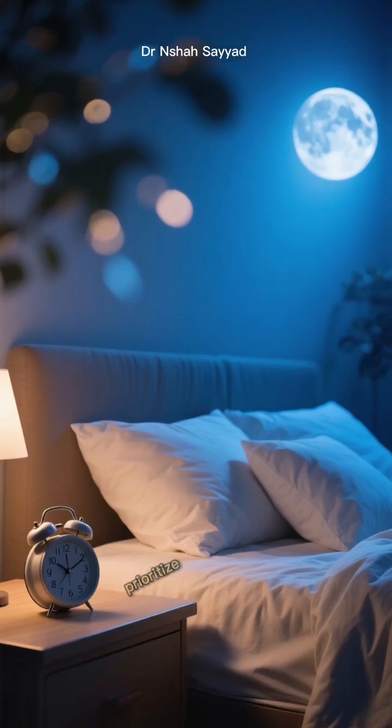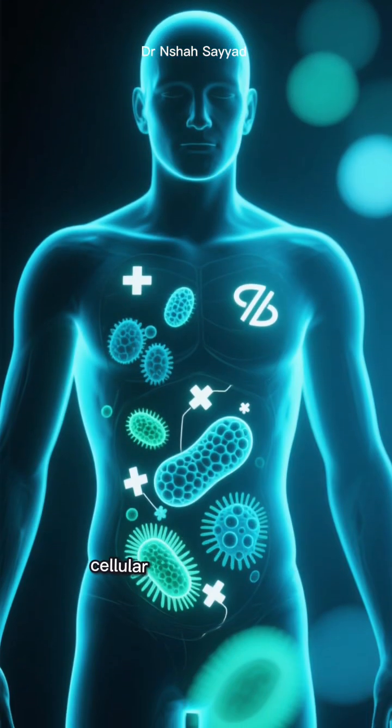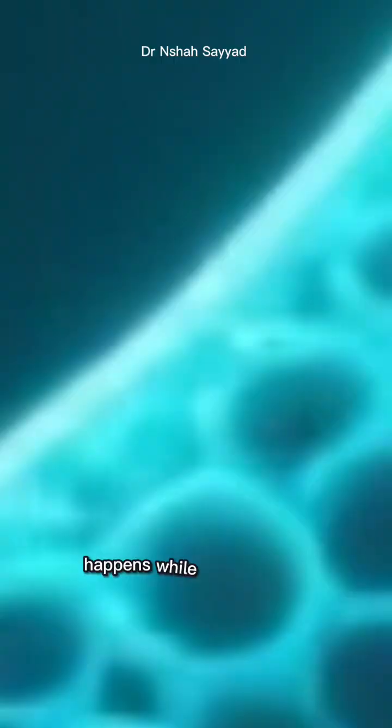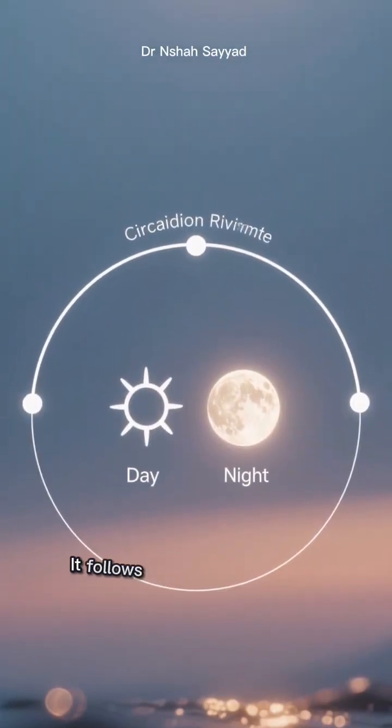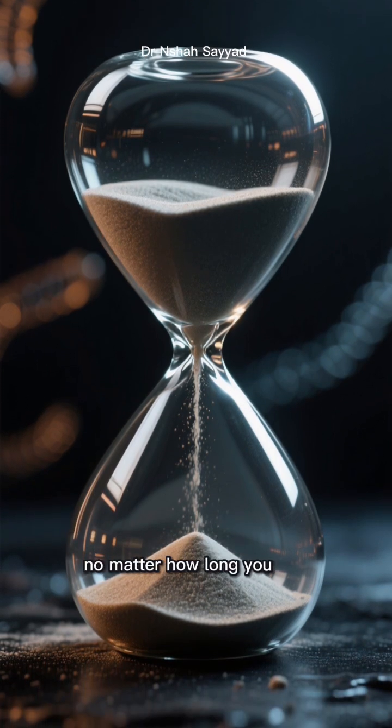Finally, hack number five: prioritize your sleep. This is the most underrated hack of all. A huge amount of your body's cellular repair and cleanup, including autophagy, happens while you're asleep. It follows your circadian rhythm. If you're skimping on sleep, you're cutting that crucial cleaning window short, no matter how long you fast.